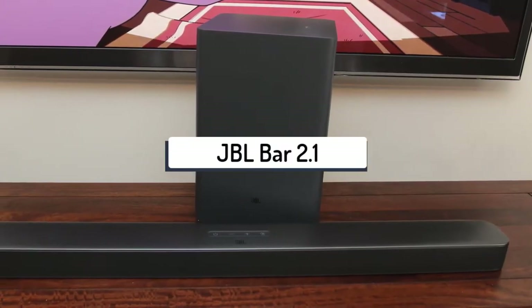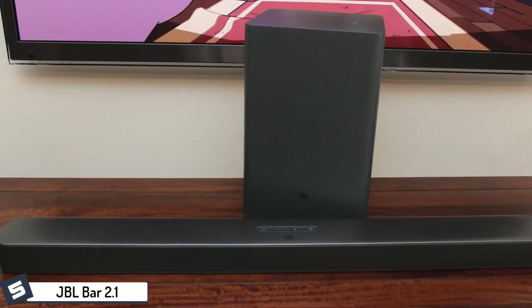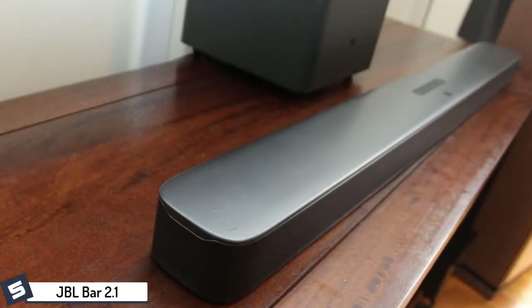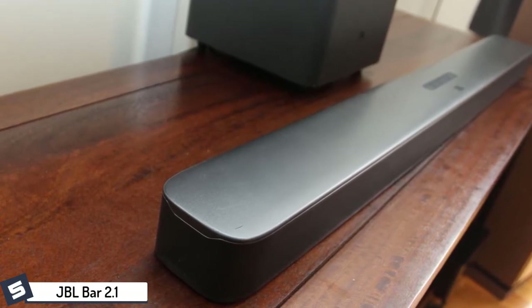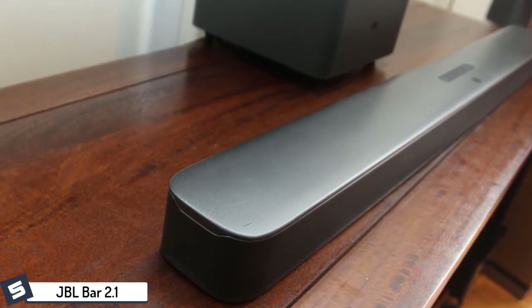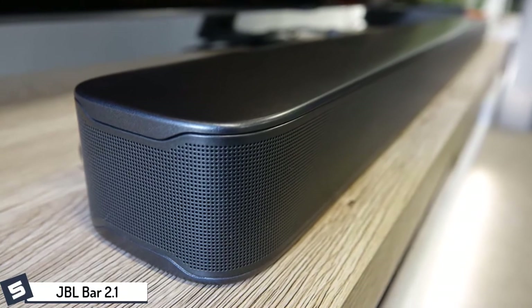First up, we have the JBL Bar 2.1 channel soundbar with wireless subwoofer. The JBL Bar 2.1 is a great entry-level soundbar that delivers super solid sound quality and is coupled with a wide range of features. The manufacturer has delivered a large number of soundbars in the past, and the JBL Bar 2.1 has been the definitive best, as you can see by its large number of Amazon ratings nearing the 1,000 mark.